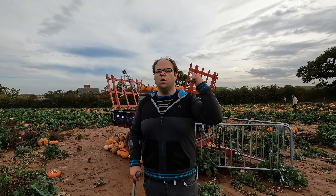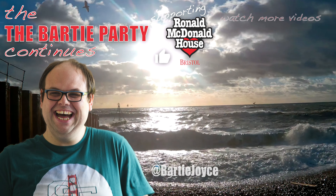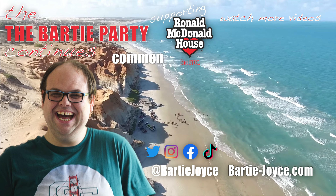That's it everybody for today's video. Please like, share, comment and subscribe. You're going to want to join the barley party. Cheers everyone — goodbye!